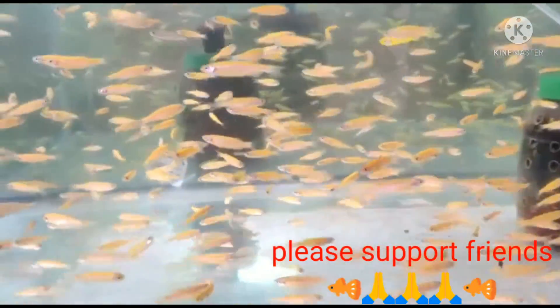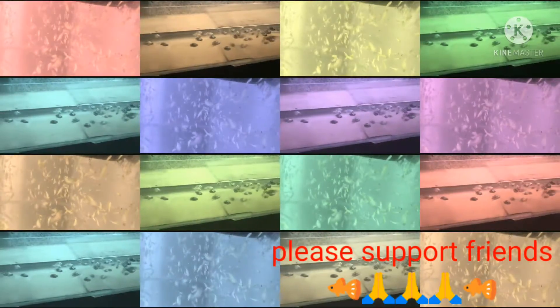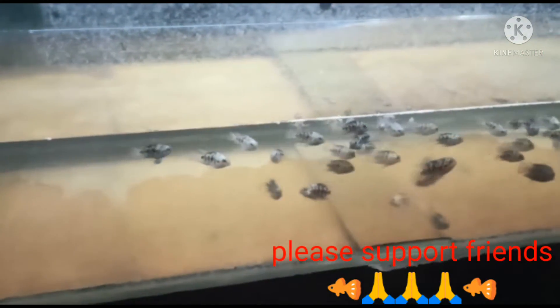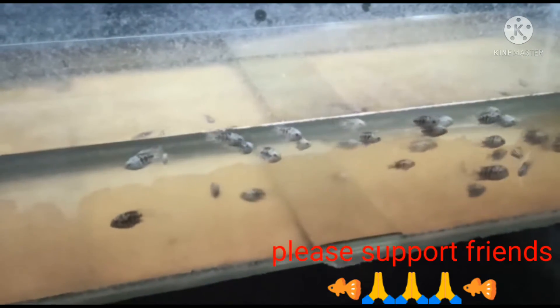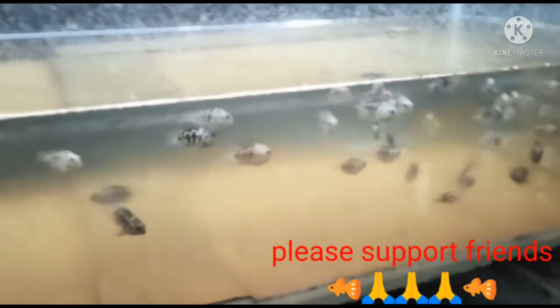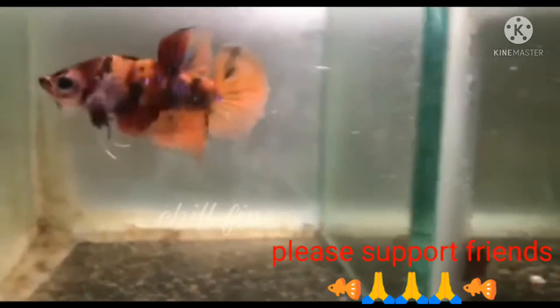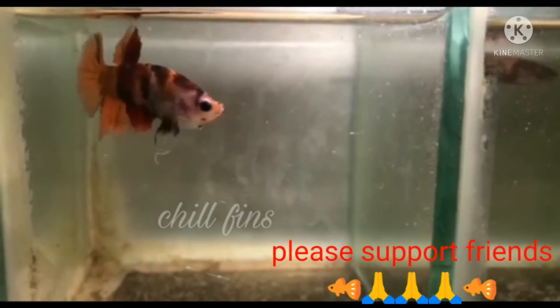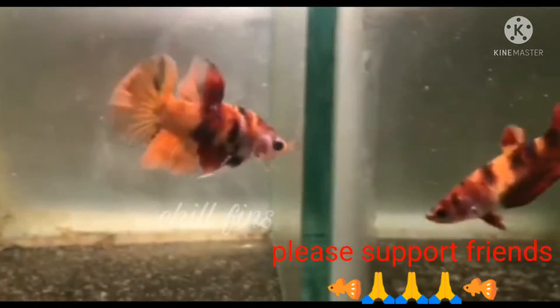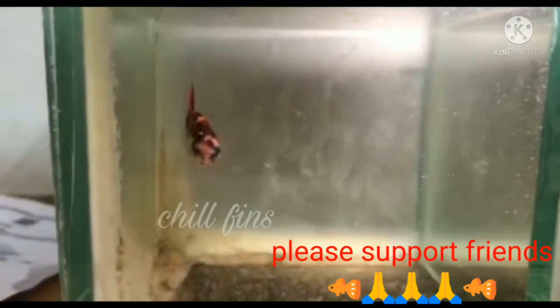If you want to see the zebrafish, you can find the zebrafish. You can find the zebrafish with a white fish. It is one of the clams.